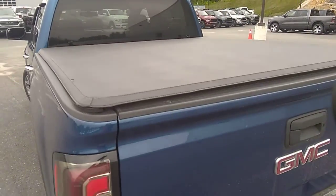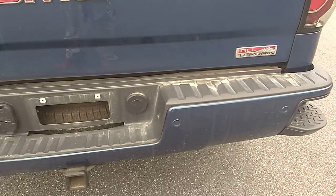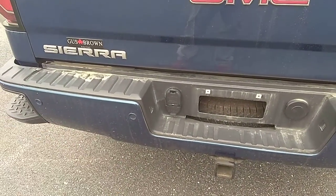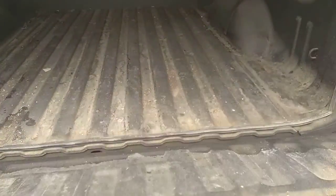Tonneau cover and back tailgate look to be in great shape as well — again just a little bit dirty because it has to go through our detailing facility. There are your backup parking sensors right here and right there. The backup camera is here in the handle. There's a spray-in bed liner — good shape, just a little dirty.